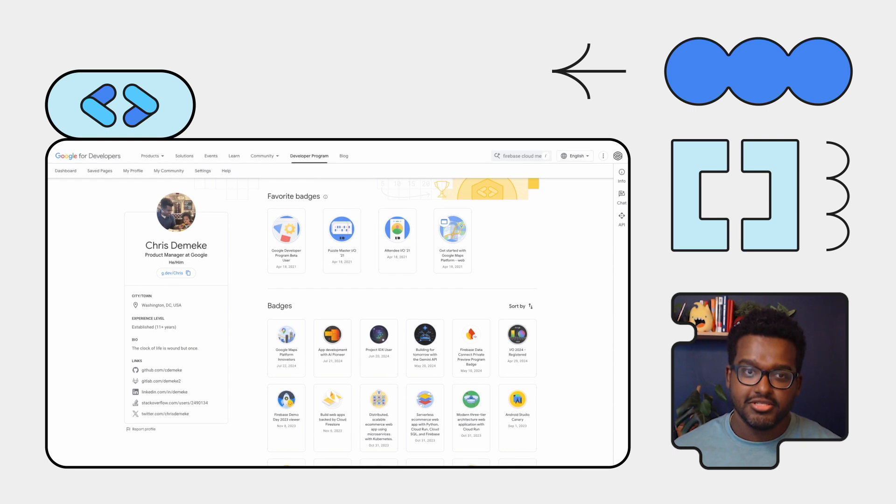Today, we'll show you how our new AI Developer Assistance, now available on multiple Google developer-facing websites like Google for Developers, Firebase, and Google Cloud, can transform your coding experience. To unlock these new features, you have to be a member of the Google Developer Program.